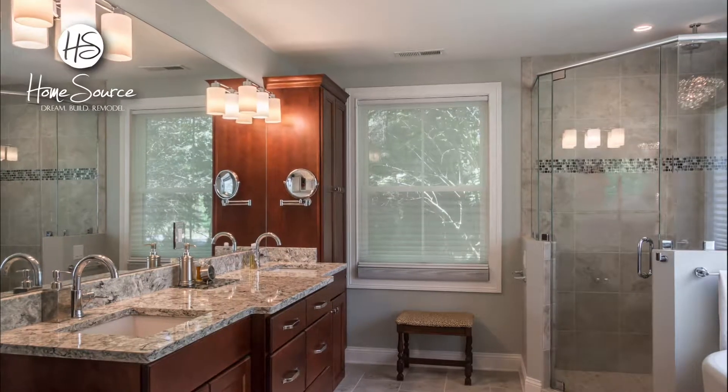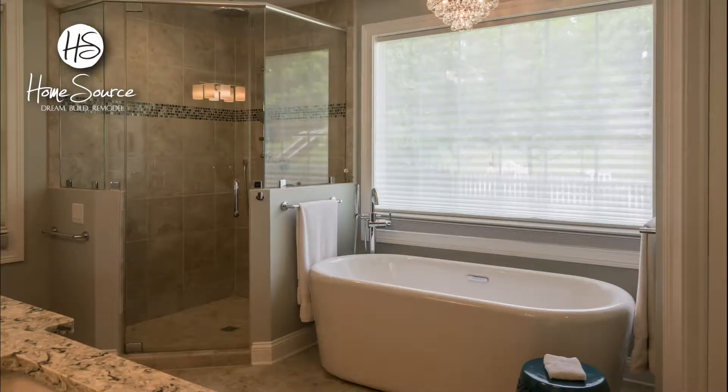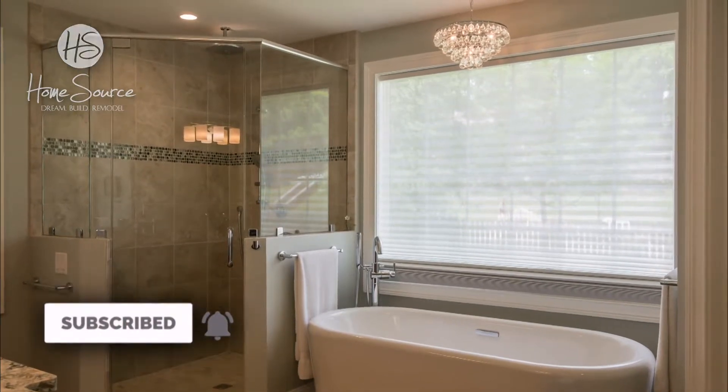The master bath got new cabinets, countertops, lighting, and window shades, and a spacious shower. The freestanding tub plus the glass chandelier above and window shades make for luxurious bathing.